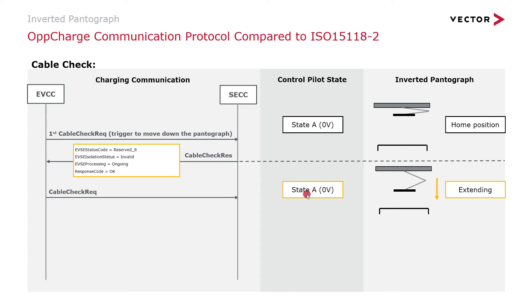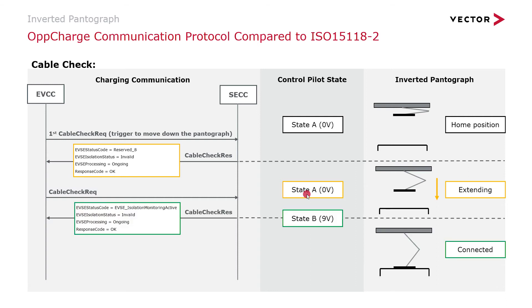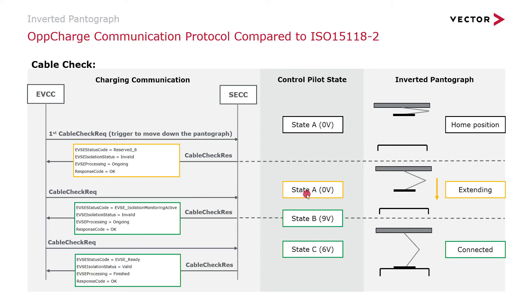At a later time, the cable check request is sent again as the pantograph is not yet fully connected. The system may then respond that it is fully connected and in state B at 9 volt — meaning connected but not yet ready to charge — and the EVSE can begin isolation monitoring. The response code shows active, isolation status is invalid as processing is still ongoing. The next message confirms isolation status is valid, the EVSE is ready to charge the vehicle, and the pantograph is fully extended down to the vehicle.